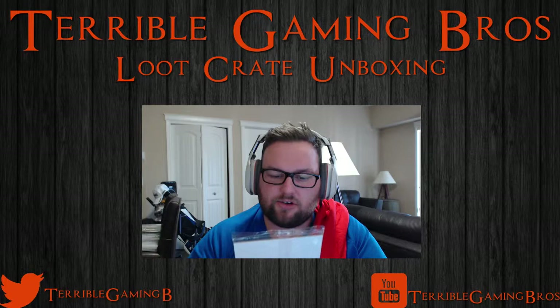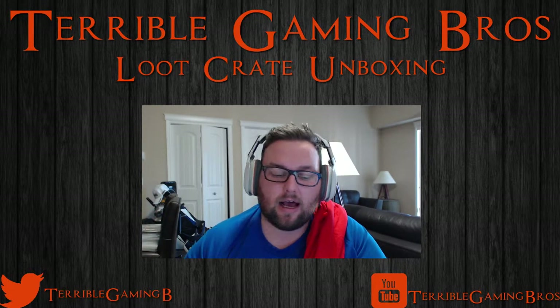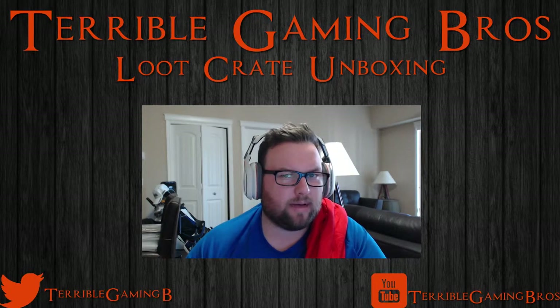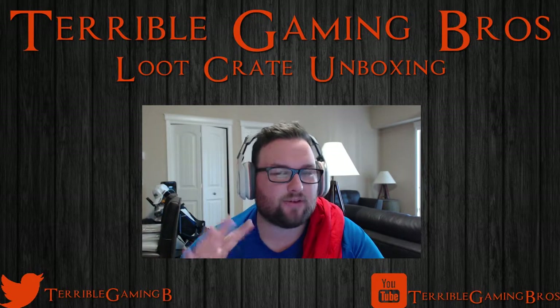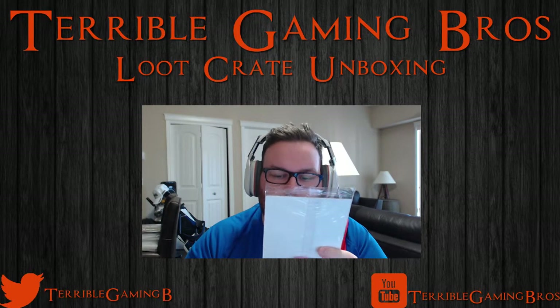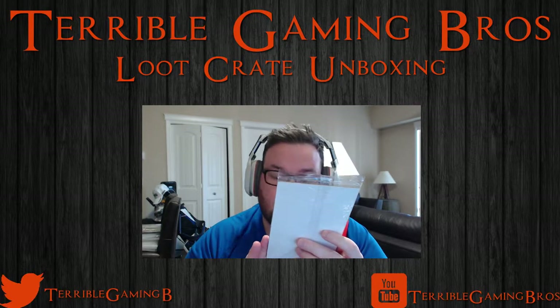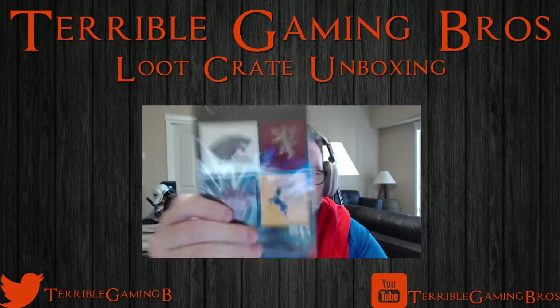Next up we have a house sigil magnet set from Game of Thrones. If you have not watched Game of Thrones, I encourage you to — it's unbelievably amazing. They're on season 5 right now and Episode 4 is actually airing tonight. We've got a Stark, Lannister, Targaryen, and Baratheon magnet set. Winter is coming.